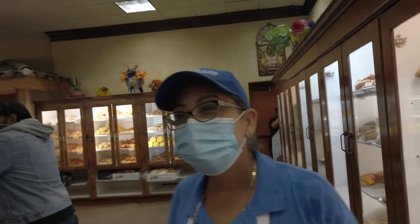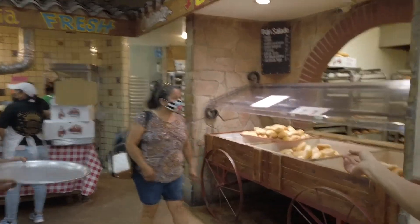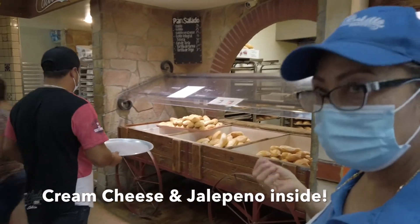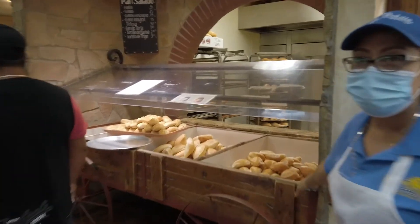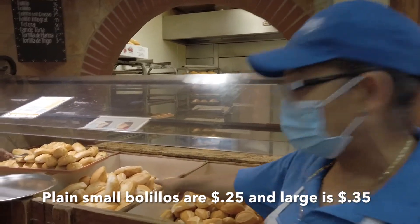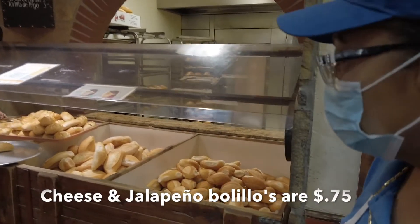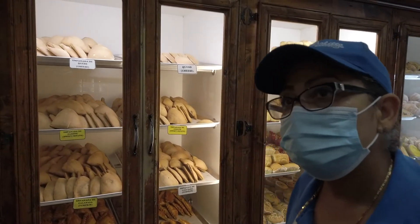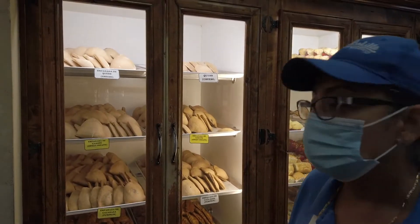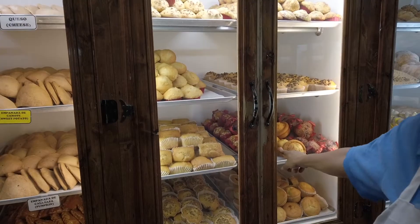And the bolillo is like the French-style bread, right? They have cheese and jalapeno. The large one is $0.75, the small one is $0.35. Are the empanadas sweet? No meat in them. We also have muffins with berries, bananas, and nuts.